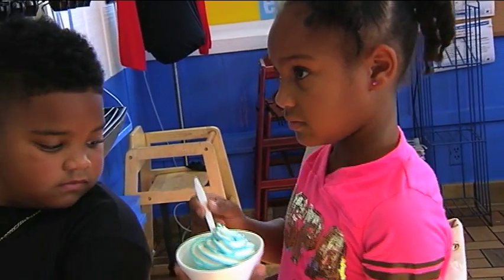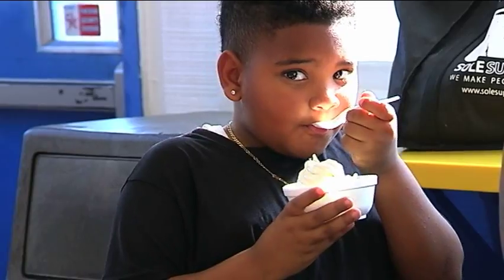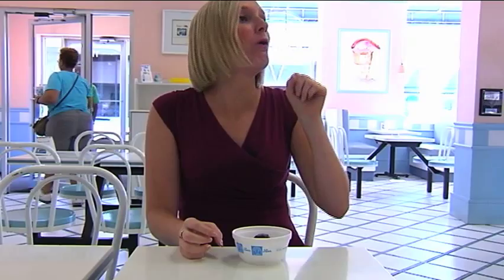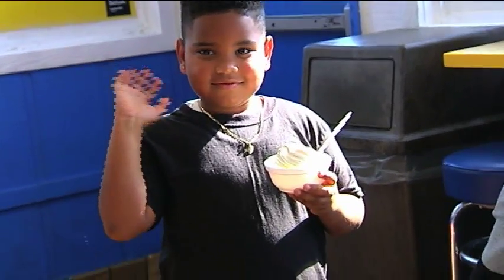But the truth of the matter is, no matter where you go to get your ice cream, just avoid a brain freeze. With this web exclusive, Leanne Stock, Eyewitness News.